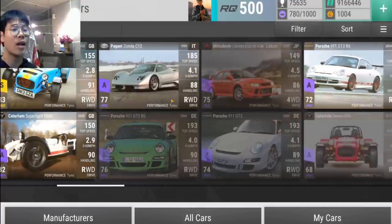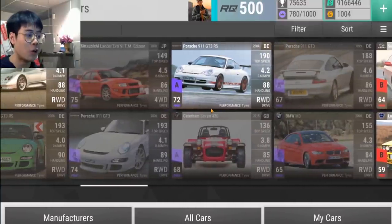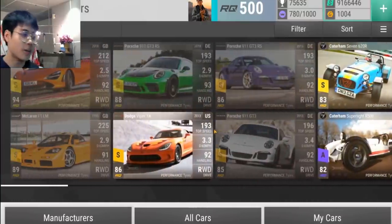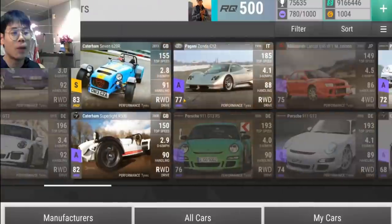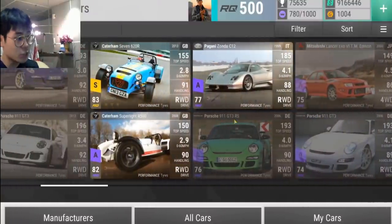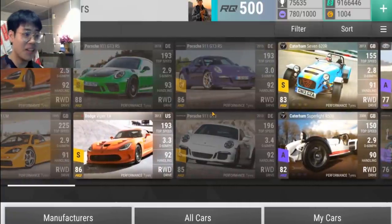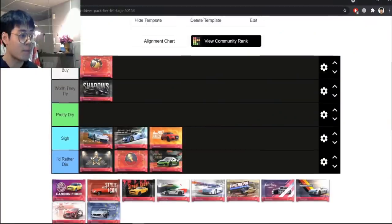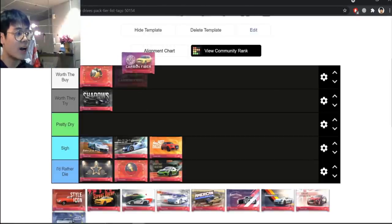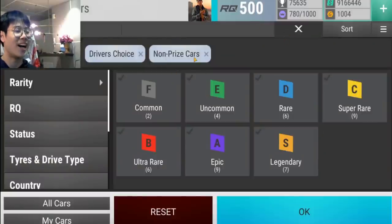Six of the epics are trash, but at least three are top class — the Super Light is top-top class, and the C12 and GT3 are still really good epics. Every single legendary is worth it in my opinion. The next time Driver's Choice comes out, I promise I will buy at least one. It's Worth the Buy.